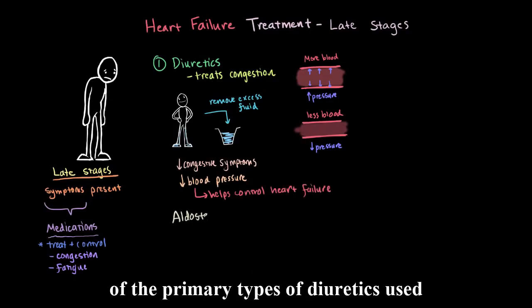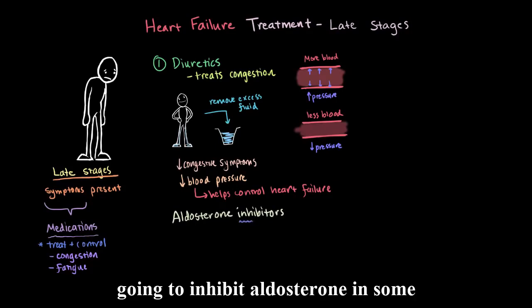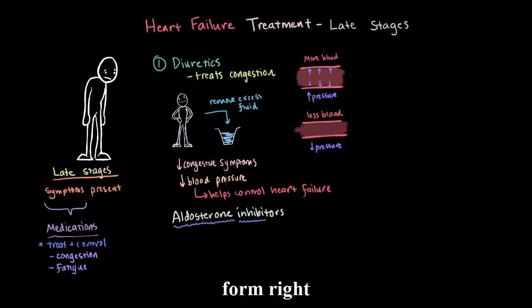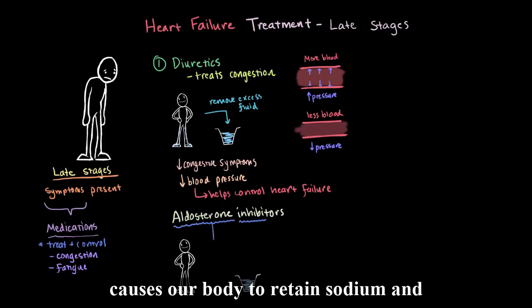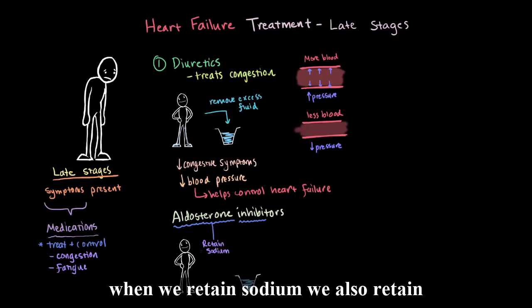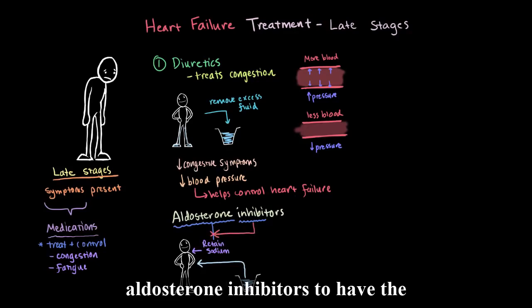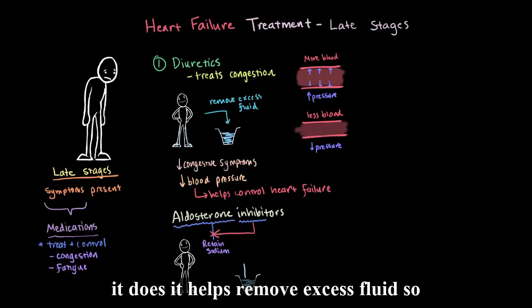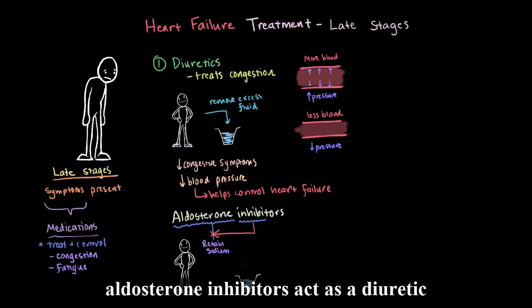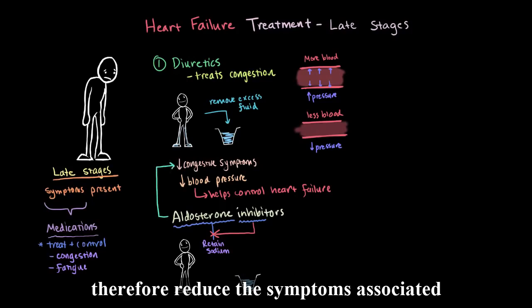One of the primary types of diuretics used are aldosterone inhibitors. These inhibit aldosterone, an important hormone that causes our body to retain sodium — and when we retain sodium, we also retain fluid. So aldosterone inhibitors have the opposite effect: they help remove excess fluid, reduce fluid buildup, and therefore reduce the symptoms associated with fluid buildup.